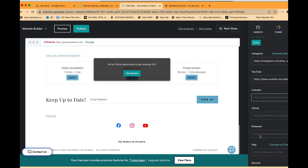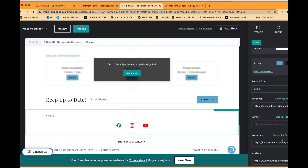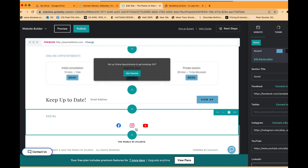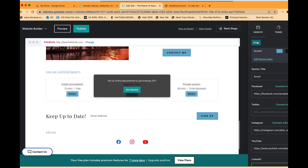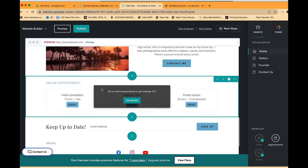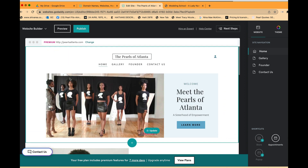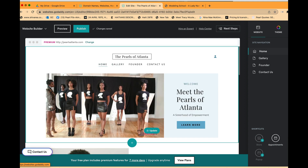As I entered the different URLs for my social media, those icons began to light up on the page. I'll press Done on that. There's also a section for setting up online appointments to get bookings 24/7 — depending on your business that may apply to you, but I'll skip it and move forward.